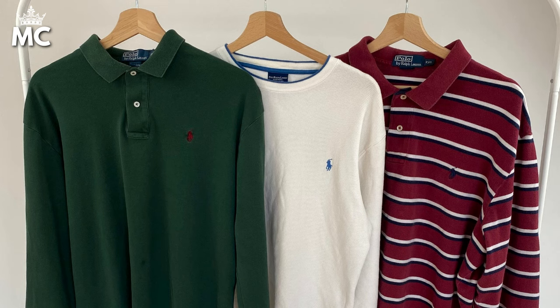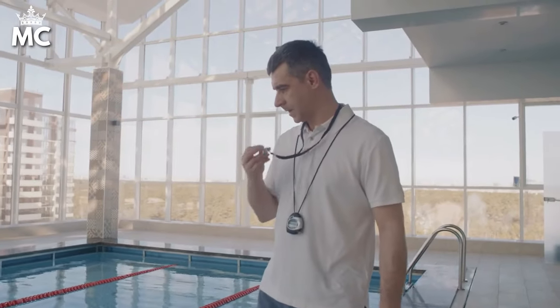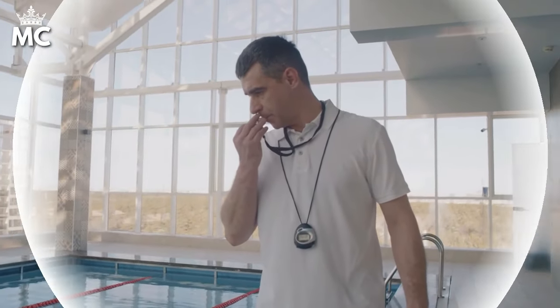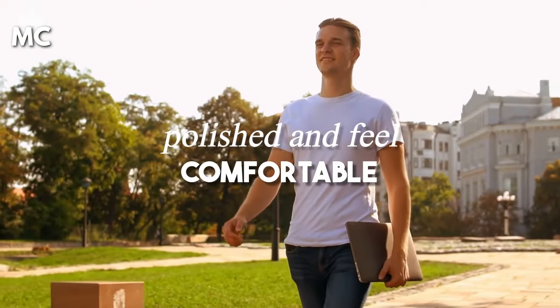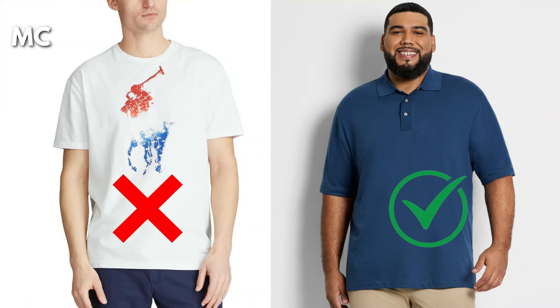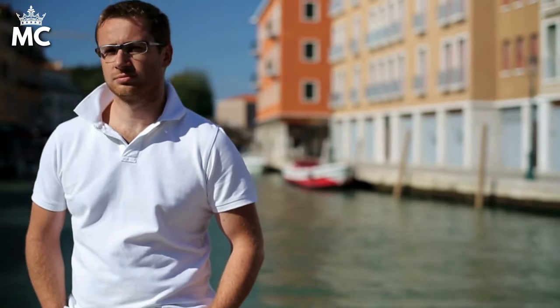Next, let's talk tees and polos. These basics are the backbone of any casual wardrobe, but the key is to choose quality fabrics that drape nicely. Avoid anything too tight — a slightly relaxed fit in a premium cotton will look polished and feel comfortable. Steer clear of large logos or busy prints; simplicity is your ally in achieving that old money vibe.